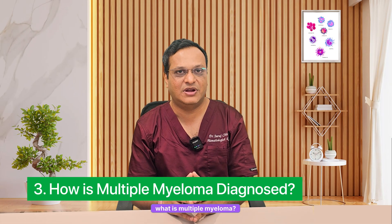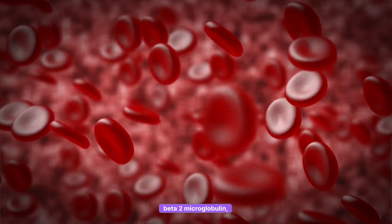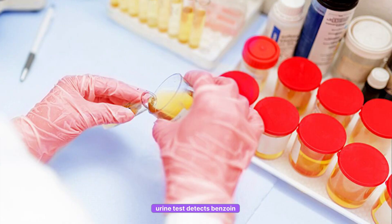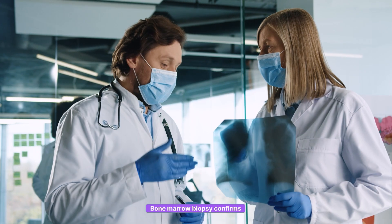Third, how is Multiple Myeloma diagnosed? Blood tests such as serum protein electrophoresis, free light chain, beta-2 microglobulin and immunofixation detect M-protein and disease severity. Urine tests detect Bence Jones proteins and can identify myeloma-related kidney damage. Bone marrow biopsy confirms the Multiple Myeloma diagnosis. Imaging detects bone damage and myeloma spread. Early diagnosis helps start treatment before major complications arise.